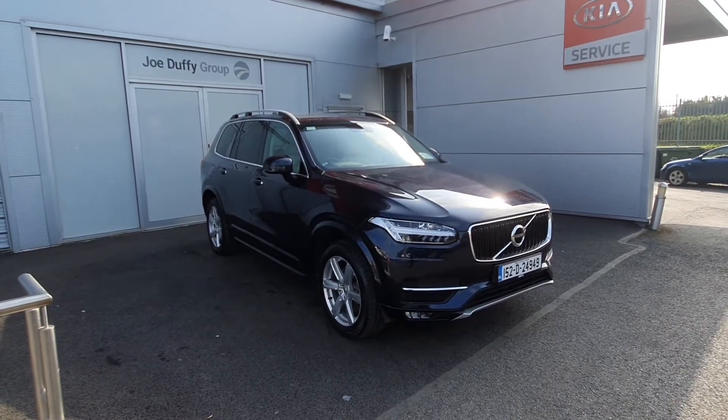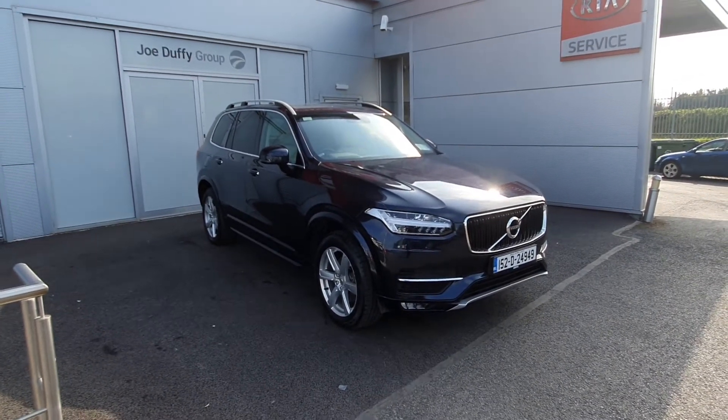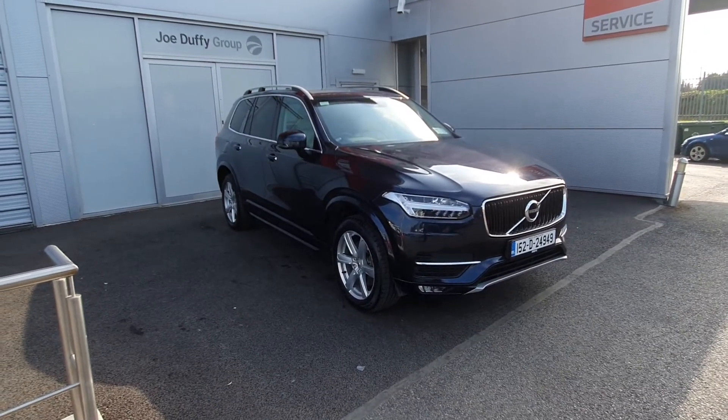So if you require any more information regarding this 152 XC90, or you'd like to test drive, please don't hesitate to give us a call on the number below. Thank you!